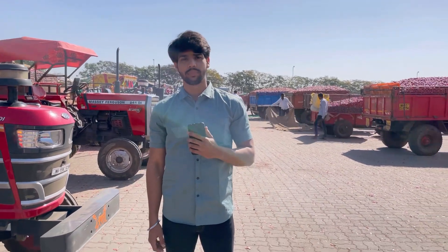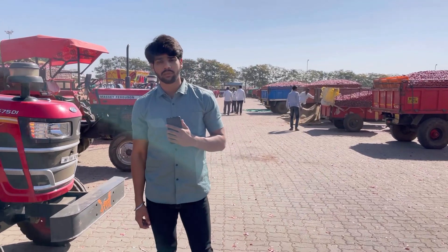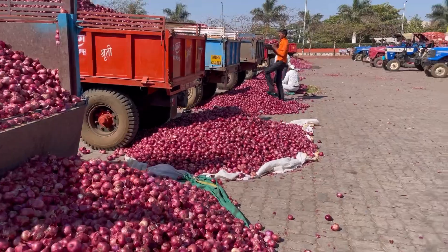Welcome to Gajabaktam Exports. Today we are in the biggest onion market of Asia, Baswant Pimpurgao. Today we will discuss the points of specification of onion which we have to keep in mind while procuring onion for export.